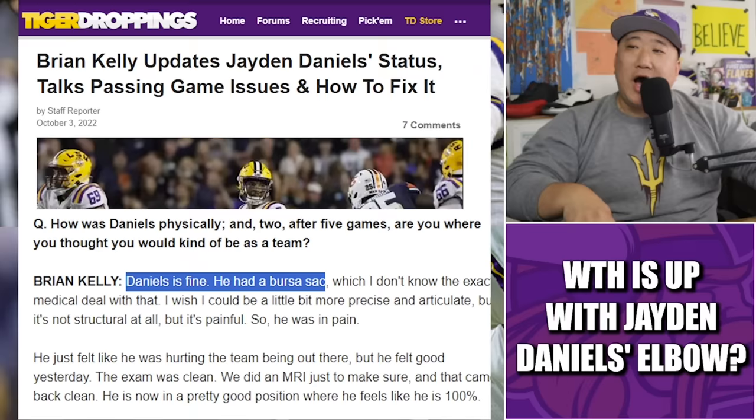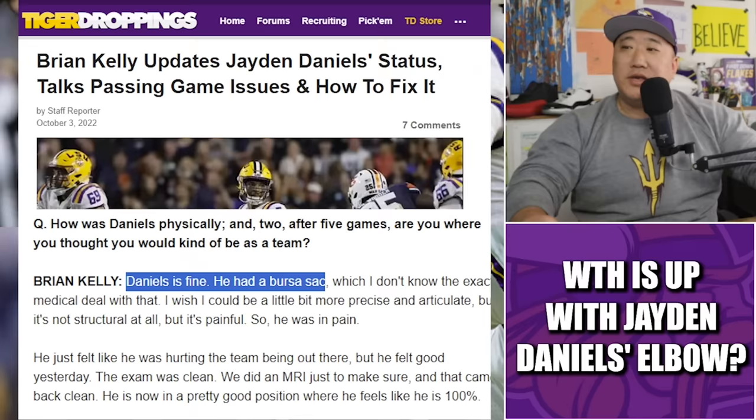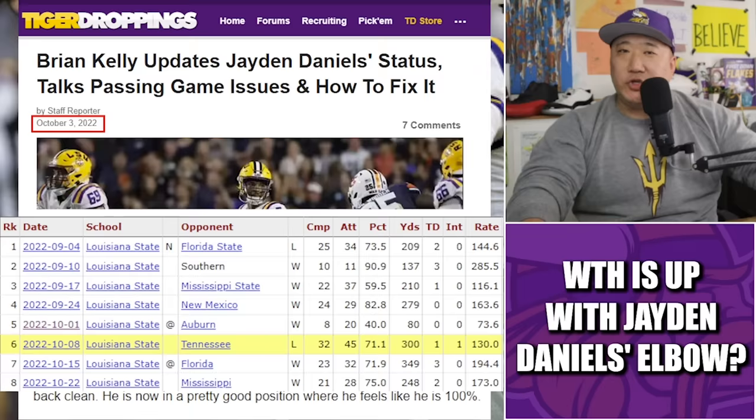The question was how Daniels was physically, and Brian Kelly — TBD if he said this in that fake Cajun accent he picked up going from Notre Dame to Baton Rouge — said Daniels is fine, he had a bursa sack issue. Kelly couldn't be precise about the exact medical deal but said it's not structural at all, but it's painful, so he was in pain.